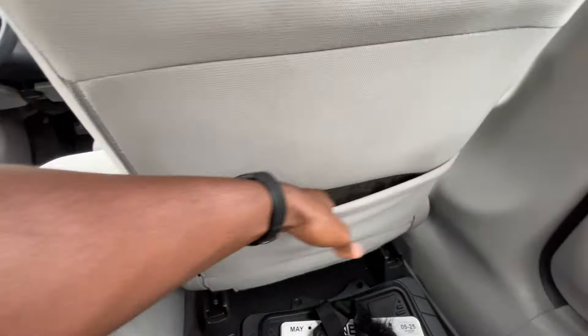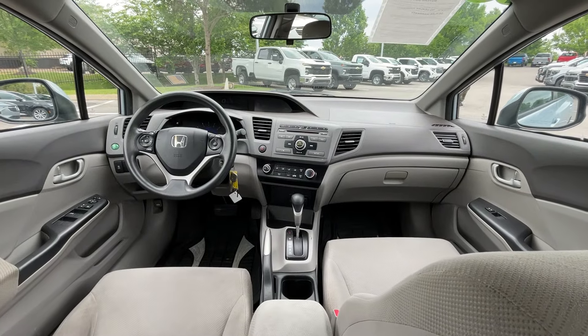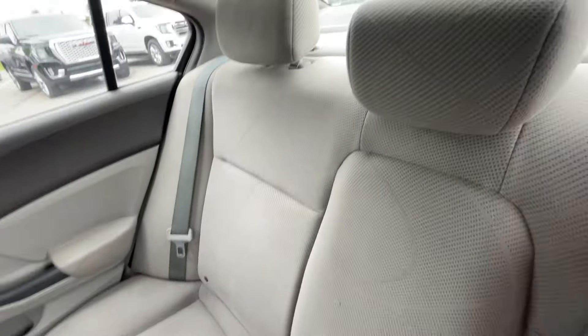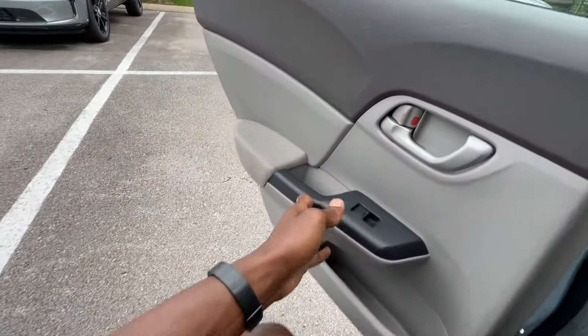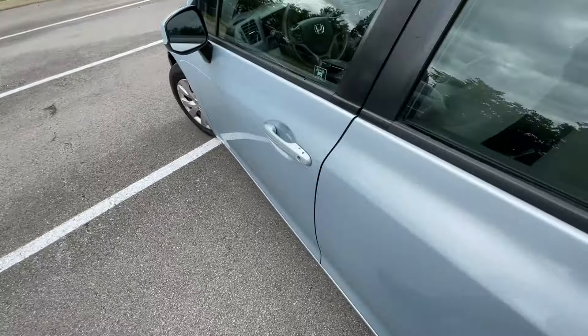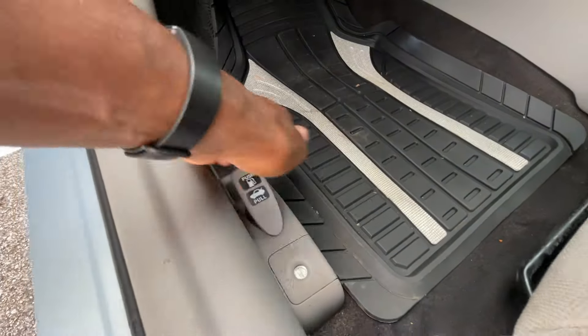We have a seat back pocket on the passenger seat there. There's a view of the front — we don't have a fold-down seat, but it's the LX trim level so it is what it is. Let's go ahead and release the trunk and then we'll show the gas cap as well.